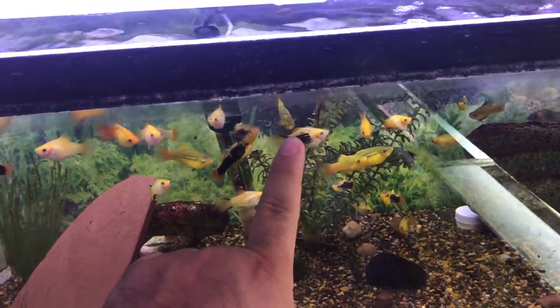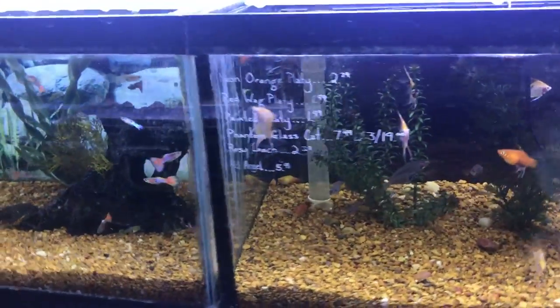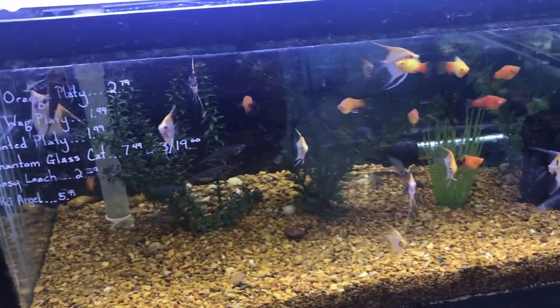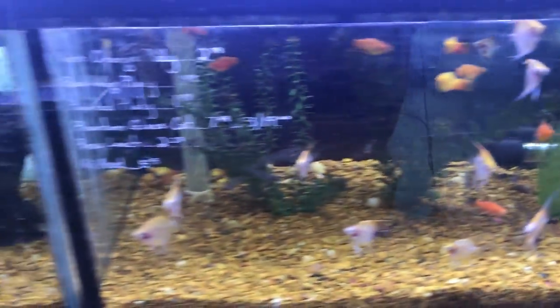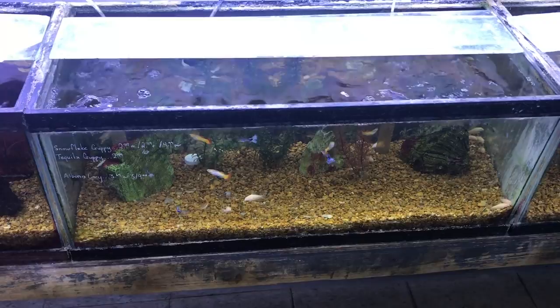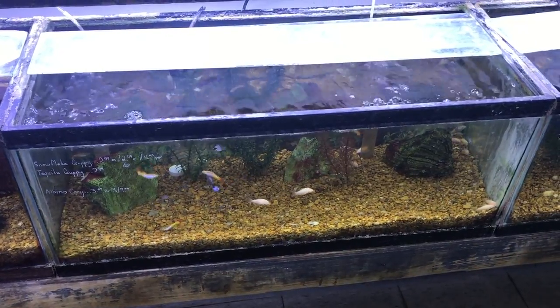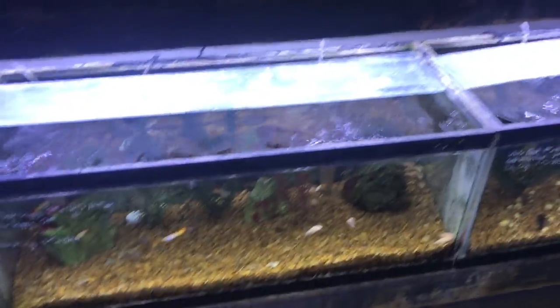That one looks nice. More little angels — how much is an angel? Koi angel $5.99, but they're kinda small, not very koi-ish. Down low we have some corydoras and a pleco. Snowflake male guppy, tequila guppy.